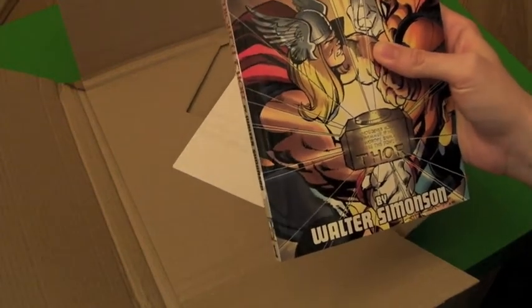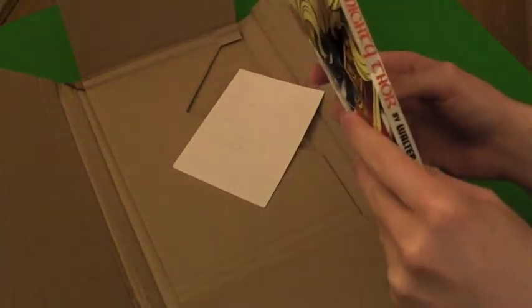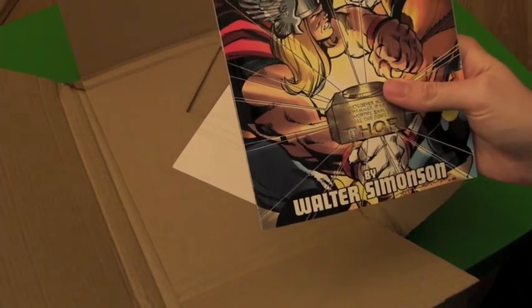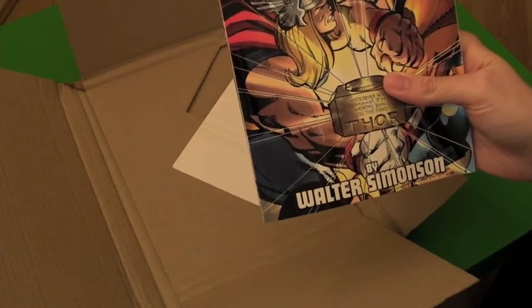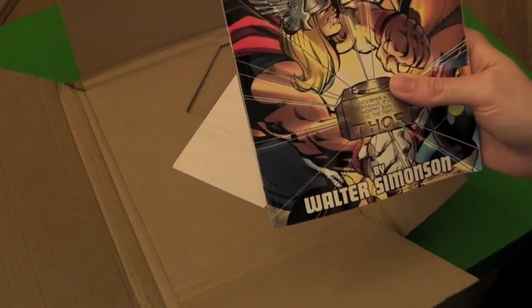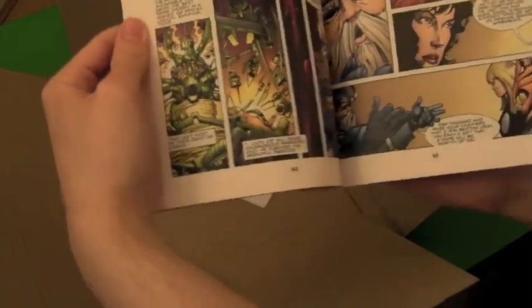Ben and I discussed this briefly, but the release of these trades coincides with the release of the movie Thor: The Dark World, so it's a good opportunity if you've not read Walt Simonson's run on Thor to go back and read it. It was originally published in the 80s at the same time as Alan Moore's Swamp Thing and John Byrne's Fantastic Four, around the same period. Here's a glance at the inside — I'm very excited to read this.